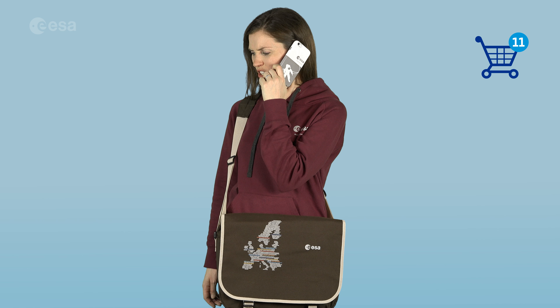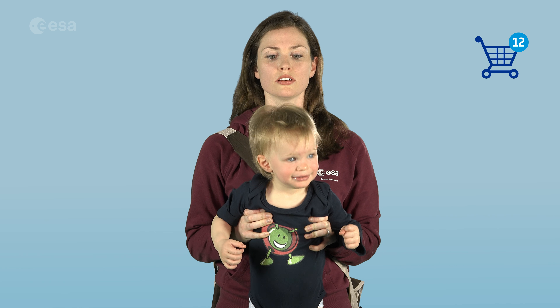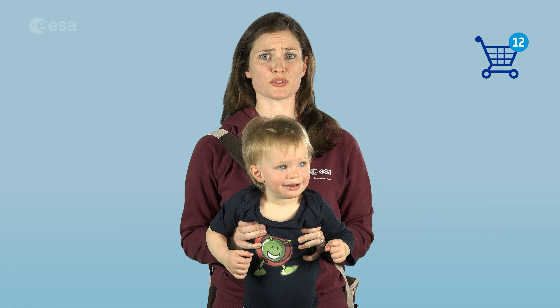Hello? Mission Control? Just a sec. There's also a special category featuring the Issa Kids mascot Paxi. I don't think the kid comes with it.